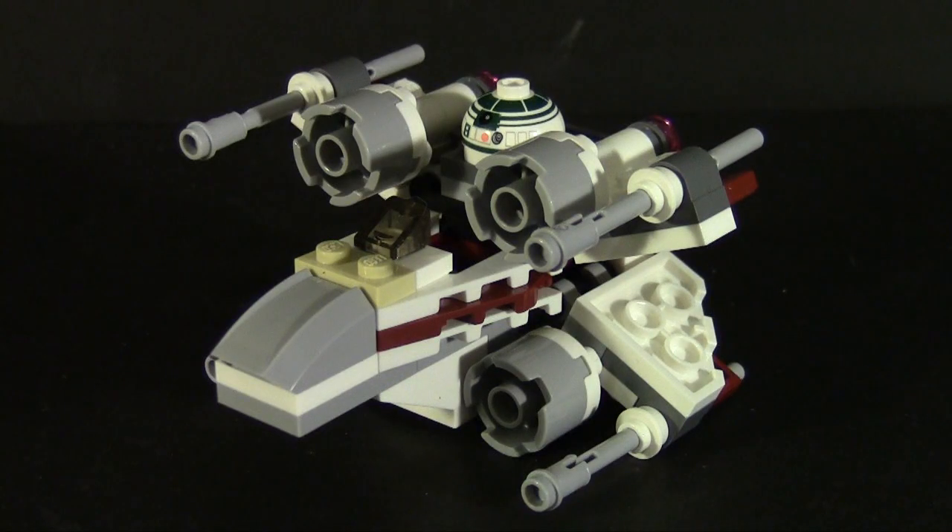And since it is Star Wars Day, let's pander. This is the Lego Star Wars Micro Fighters X-Wing — had to do something Star Wars today, and these little things are about the only Star Wars toys I have anymore. At 97 bricks total, it's a quick and fun little build, nothing too complicated.